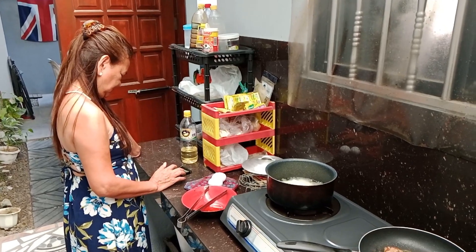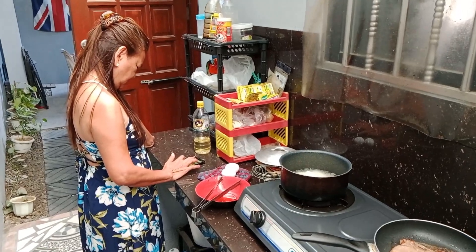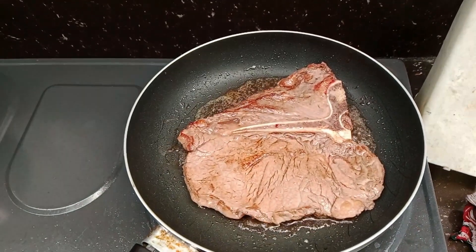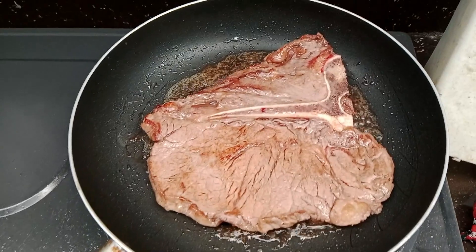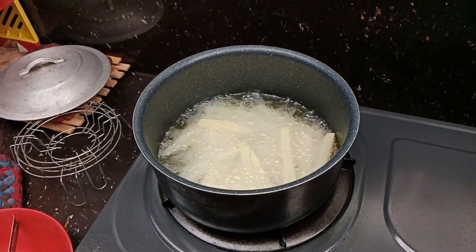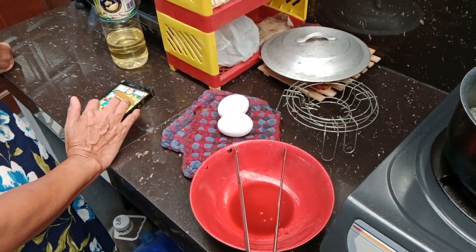Hi guys. Expat in the Philippines back again. So today's lunch is a T-bone steak and homemade french fries. And there's two eggs there. I'm not sure what my wife is going to do with the eggs. What are you going to do with the eggs, YP?